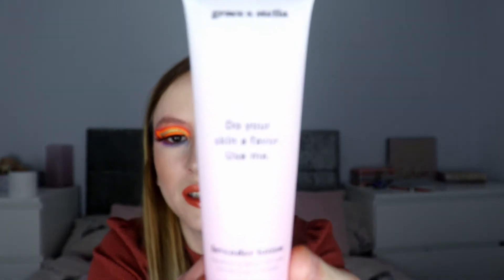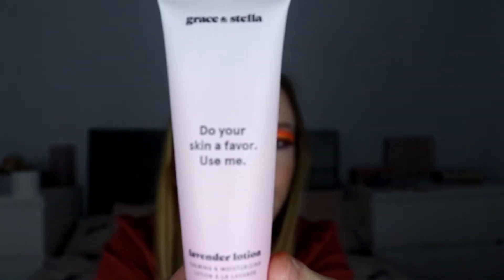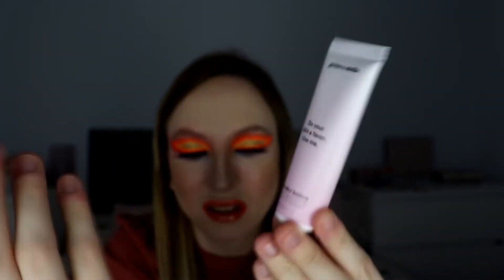Next we have a moisturizer. I think I've had one of these before as well, but it doesn't matter — it's a good brand. The brand is Grace and Stella.